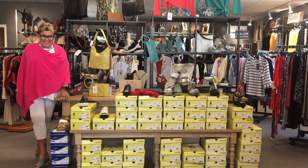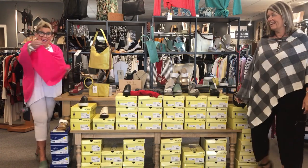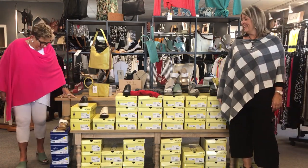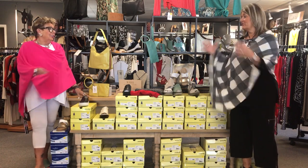Hurry, hurry, hurry — get over here! Hello, hello, hi. We're back. Hi girls. So today we're going to talk a little bit about our shoes.